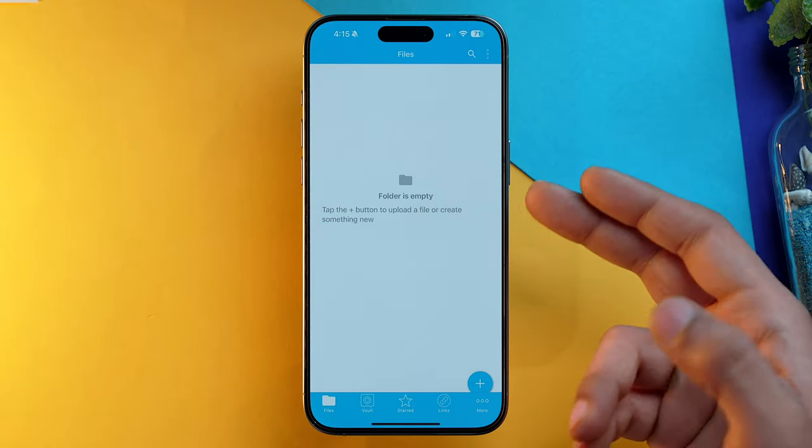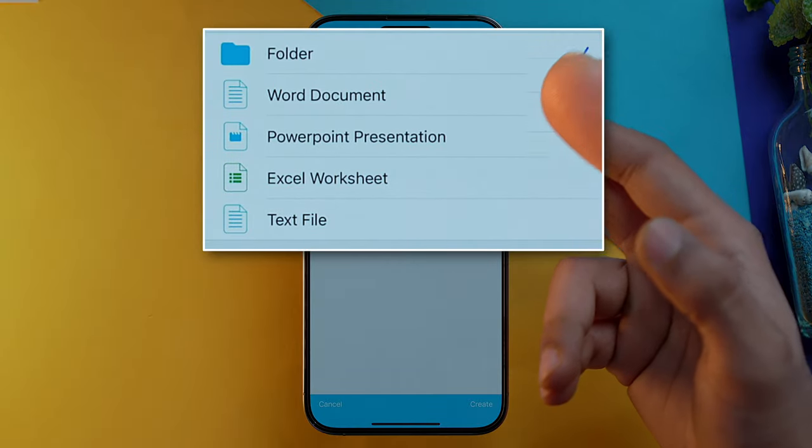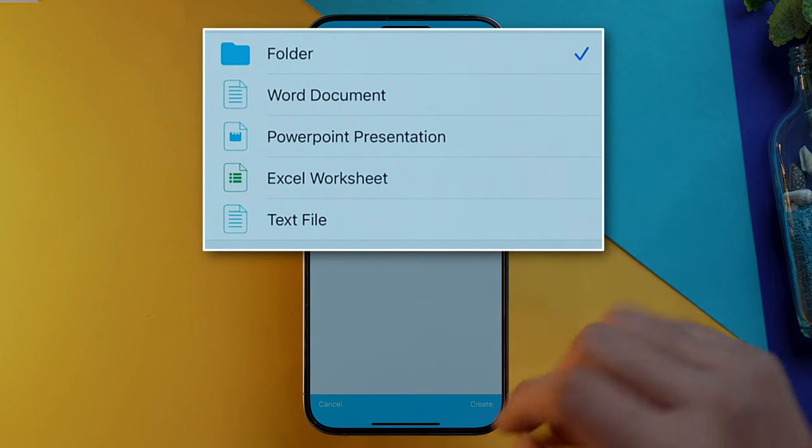One more fun thing: Sync.com is based in Canada, which has stricter rules compared to the US when it comes to privacy and security. So all in all, it is a very safe bet if you want to upload your precious data online. Not only that, you can also create Word files, Excel sheets, and text files using this app — which is fantastic for people who are in business.